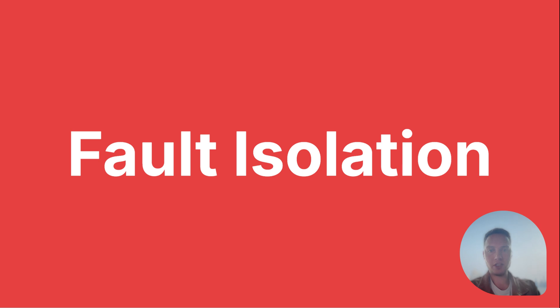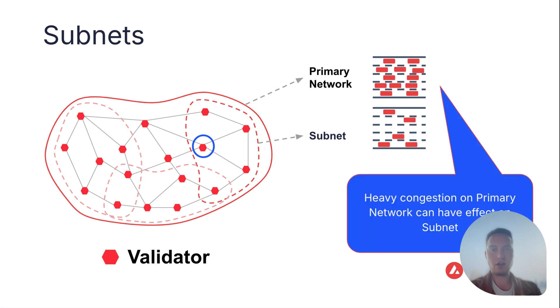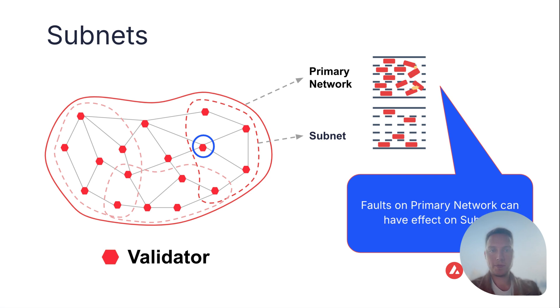Now let's look at fault isolation. We can see that a validator validates both the primary network and the subnet — this is fine when there's no issue. But when there is heavy congestion on the primary network, it has an effect on the subnet. And in the worst case, when there is an issue on the primary network, it could have downstream effects on the subnet because all subnet validators also have to validate the primary network.